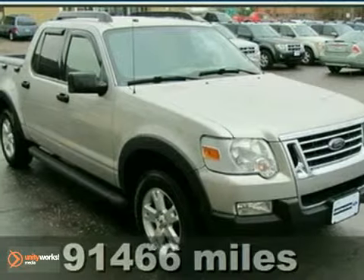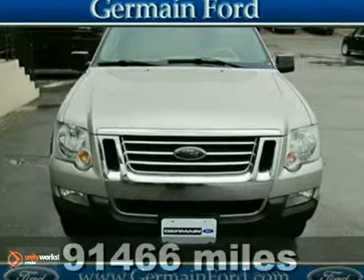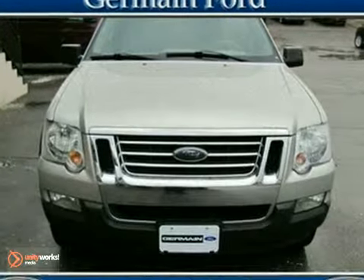This 2007 Ford Explorer Sport Trac XLT is a fresh local trade-in, coming to you at a great price. Oh yeah, there's no substitute for a Ford.